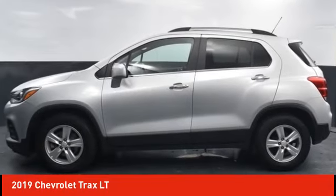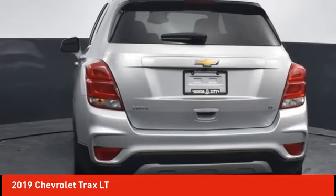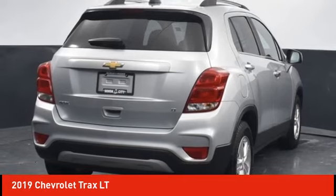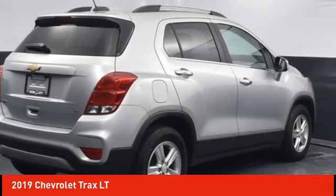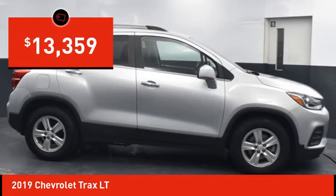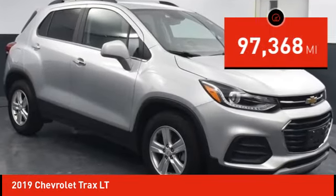We are pleased to show you the 2019 Chevrolet Trax. The Trax is tiny on the outside but remarkably spacious within. It comes with clean and modern interiors and is priced below $15,000. This vehicle has less than 100,000 miles.